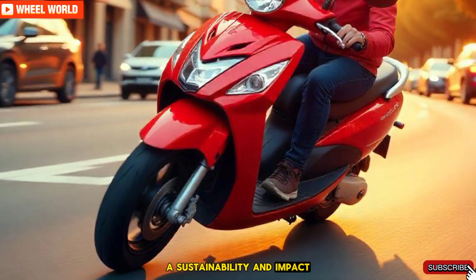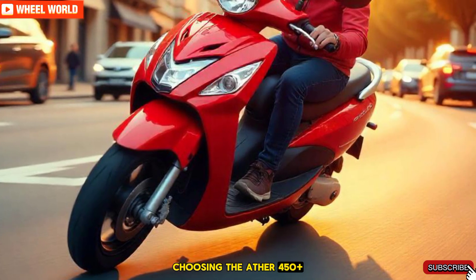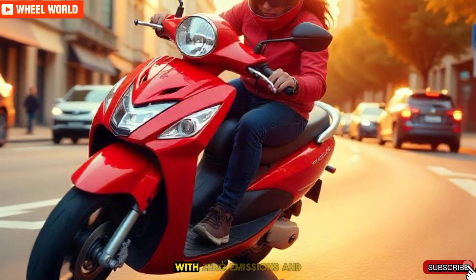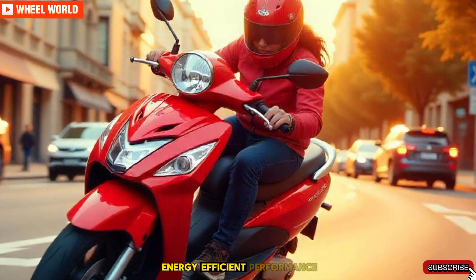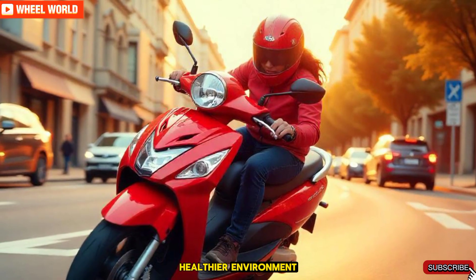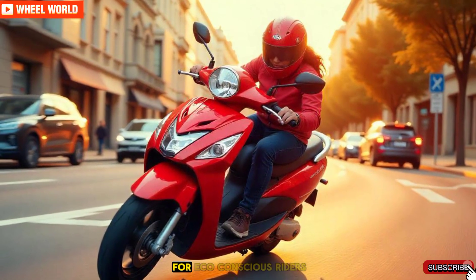Sustainability and impact. Choosing the Ather 450 Plus isn't just about convenience, it's a step towards a greener planet. With zero emissions and energy-efficient performance, this scooter contributes to a cleaner, healthier environment. It's the perfect choice for eco-conscious riders.